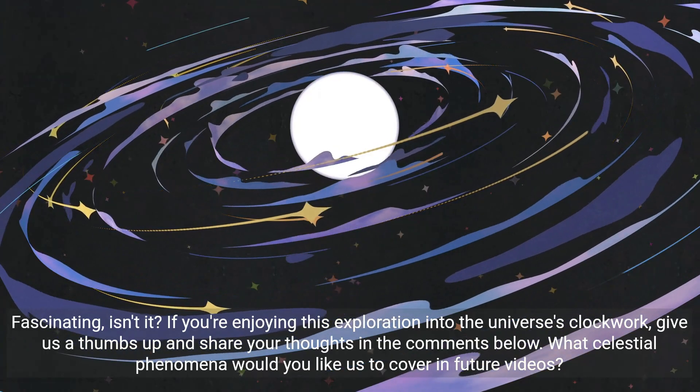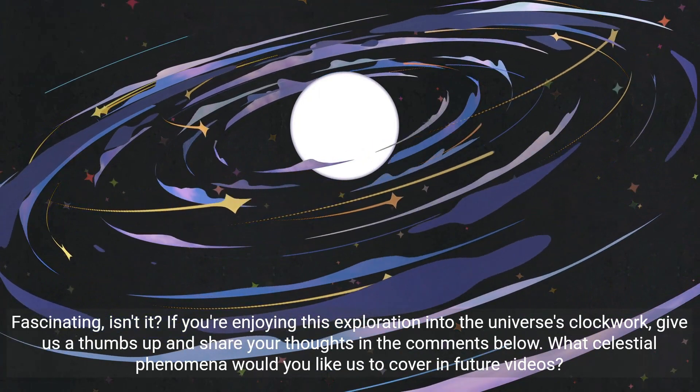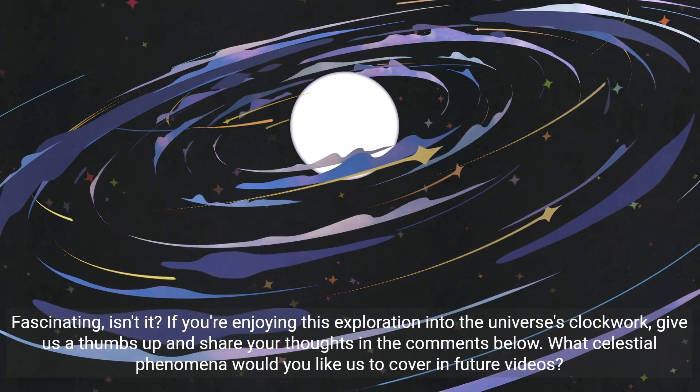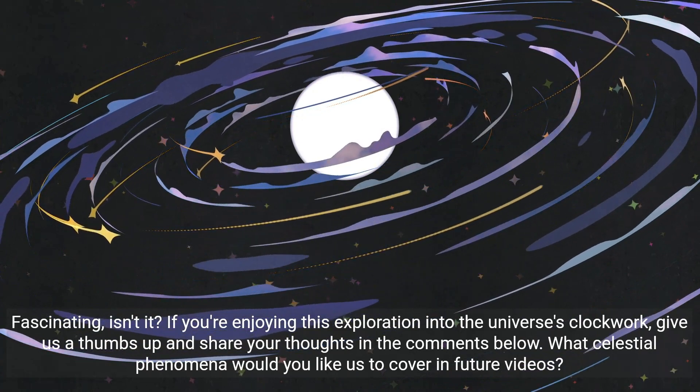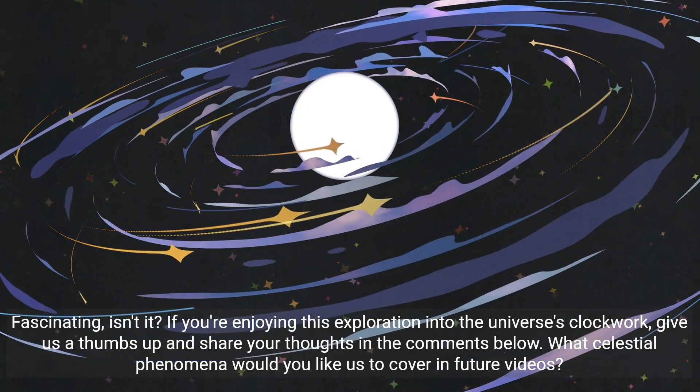Fascinating, isn't it? If you're enjoying this exploration into the universe's clockwork, give us a thumbs up and share your thoughts in the comments below. What celestial phenomena would you like us to cover in future videos?